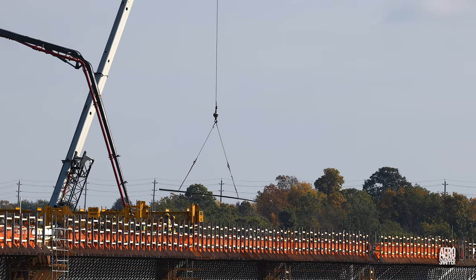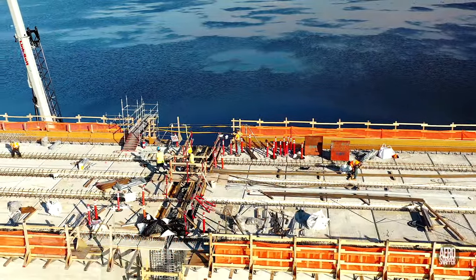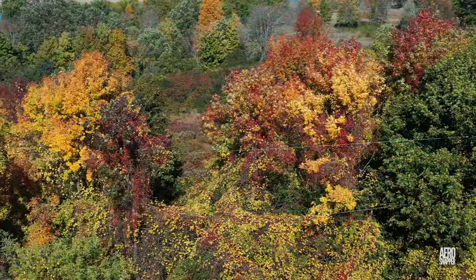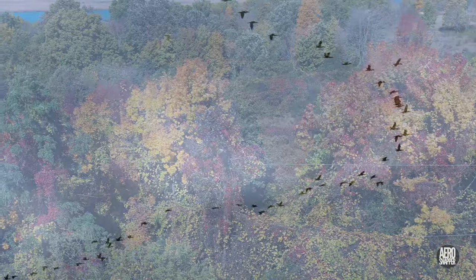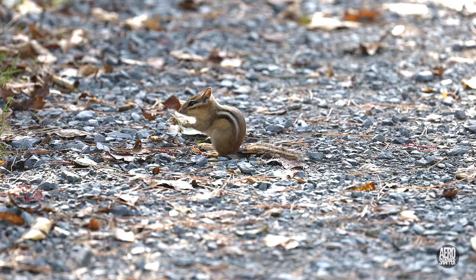And by now you all know that it's the work of the team installing reinforcing rod that keeps the whole process going. Well, that's a lot to take in, and I think it's probably time to enjoy some of the wildlife.